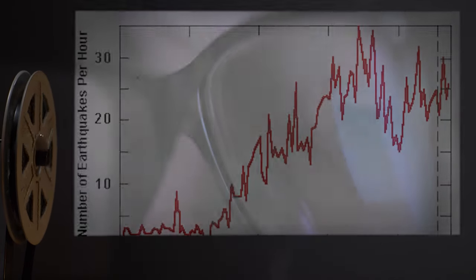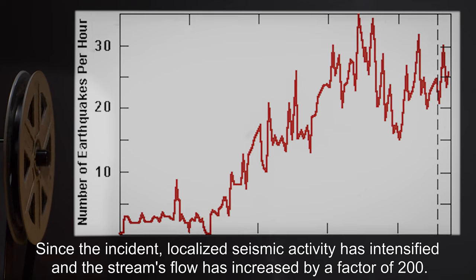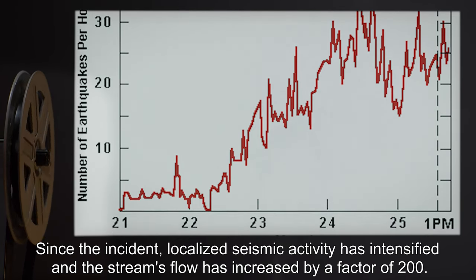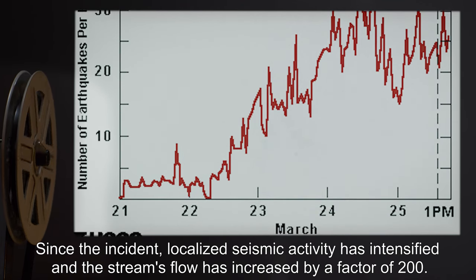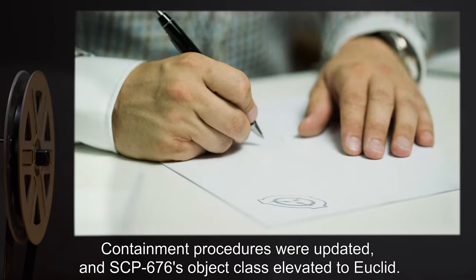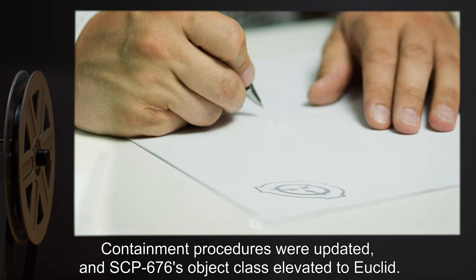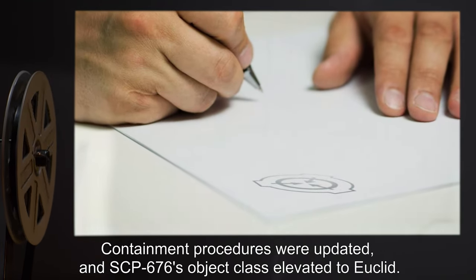No lives were lost. Since the incident, localized seismic activity has intensified and the stream's flow has increased by a factor of 200. Containment procedures were updated, and SCP-676's object class was elevated to Euclid.